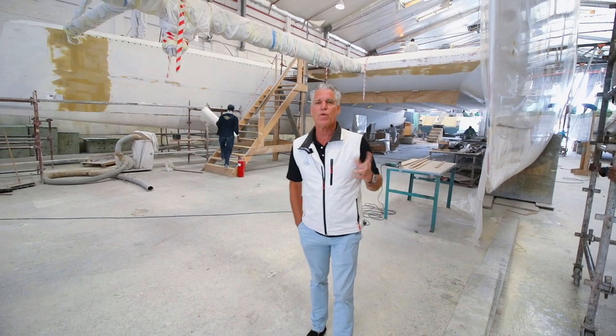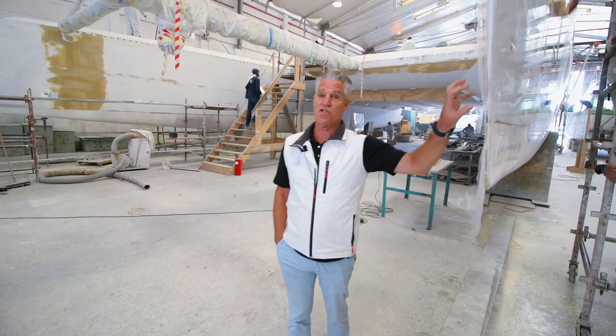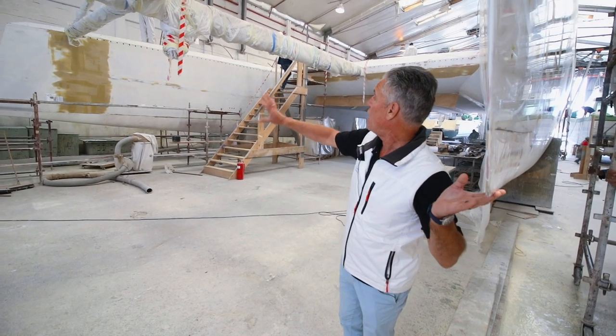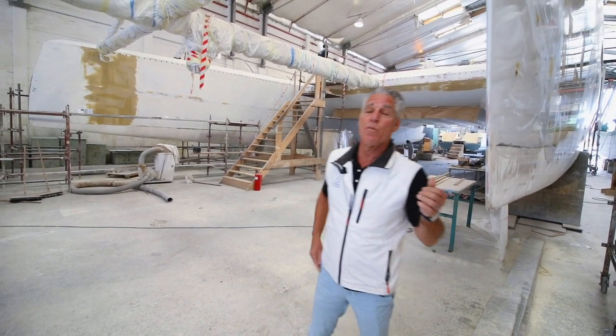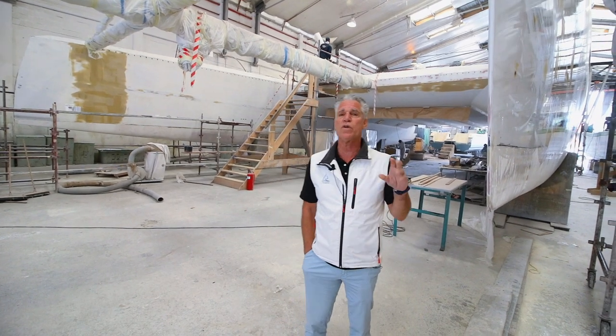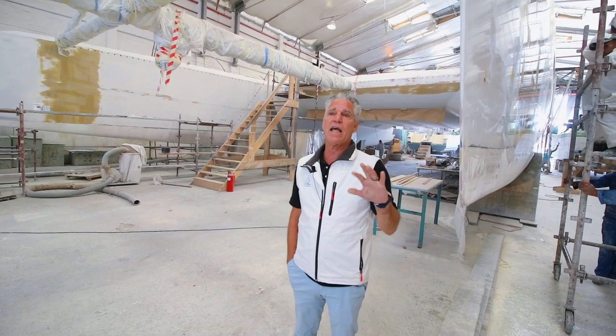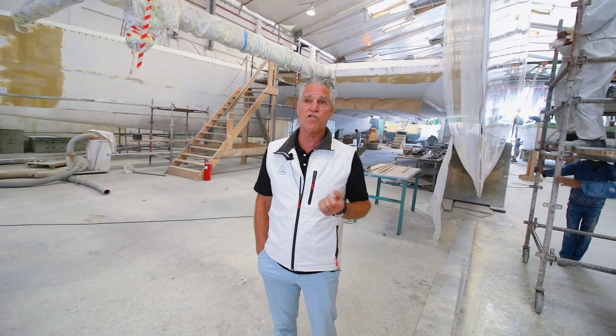At Balanced Custom, we can do boats in either all carbon, such as this boat. You can't see that it's carbon now because it's just been prepared for painting, but it could be all carbon or we can do it in a combination of e-glass and carbon depending upon the budget and the performance expectations of the consumer.